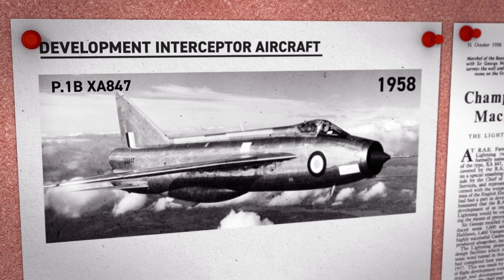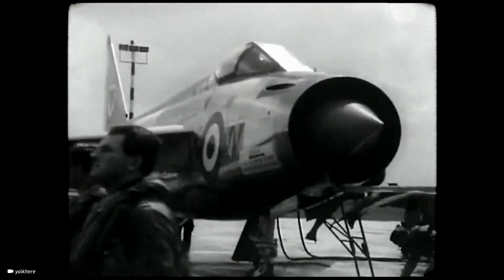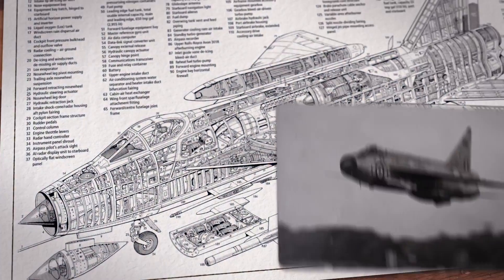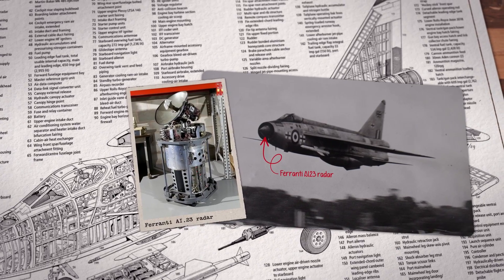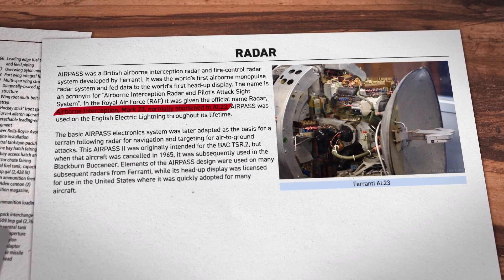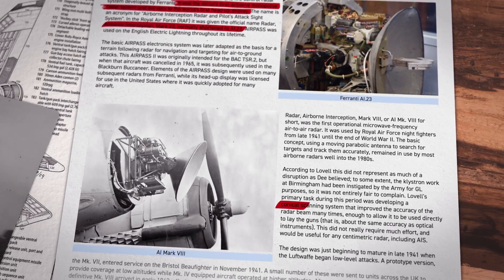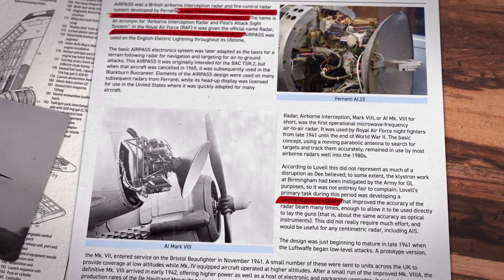In October 1958, the P-1B was officially named the Lightning, and on November 25th of the same year, the Lightning reached Mach 2 for the first time, setting a new world record for British aircraft. Changes were made to the plane to improve its speed, rate of climb, and acceleration at the trade-off of range. The Lightning was equipped with an advanced Ferranti A-123 radar that fed data to the world's first heads-up display, officially designated the Radar Airborne Interception Mark 23. The A-123 was also the world's first mono-pulse radar, replacing conical signals that could be jumbled by fast changes in signal strength and exploited by enemy radar jammers.